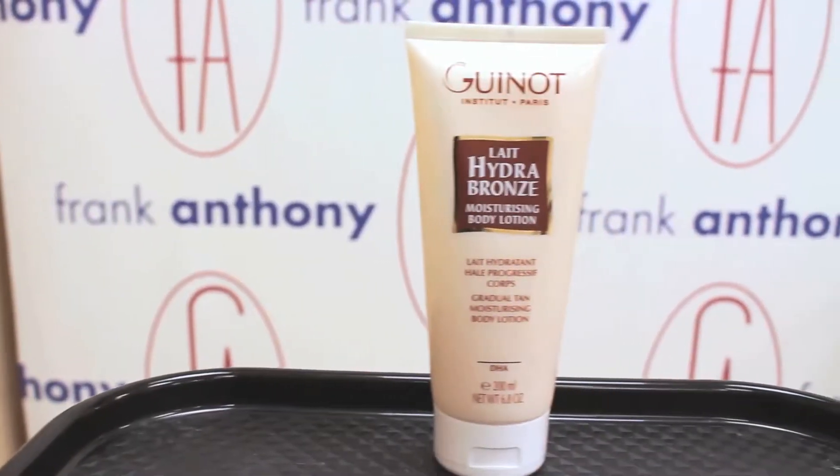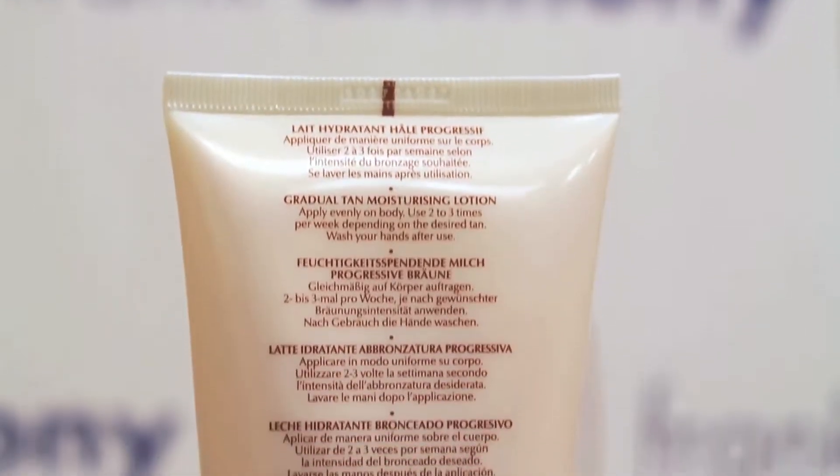The other product I'd like to show you is called Hydro Bronze. It's actually for the body — this is just when you want to cover larger areas. It has similar ingredients in it, it's very hydrating for the skin. You can use this as desired until you reach a color that looks good for you.